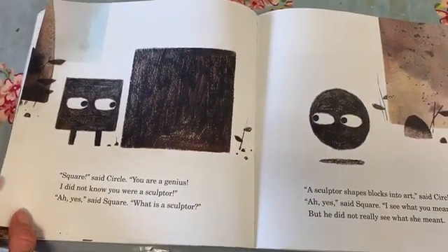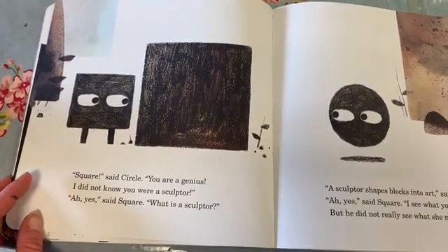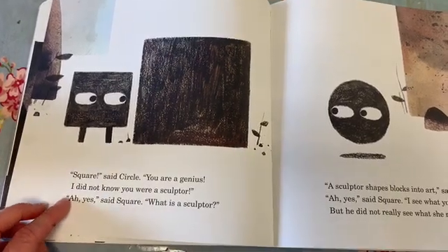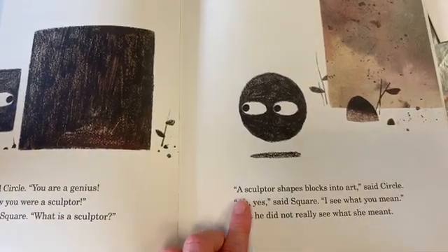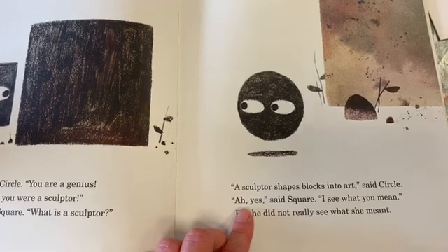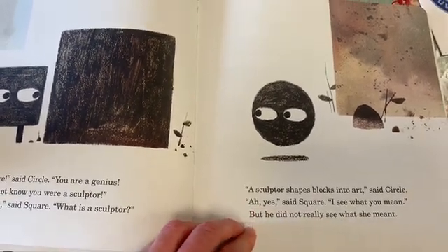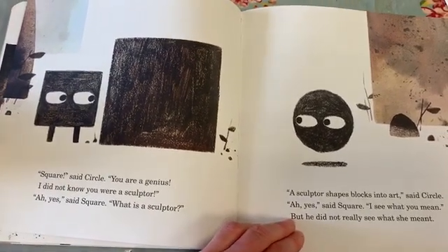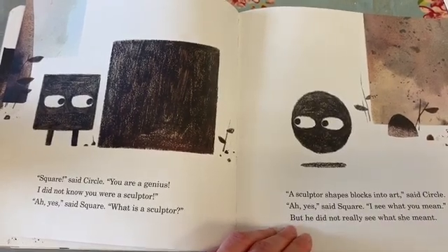"Square," said Circle, "you are a genius. I did not know that you were a sculptor." "Oh yes," said Square, "what is a sculptor?" "A sculptor shapes blocks into art," said Circle. "Oh yes," said Square, "I see what you mean." But he did not really see what she meant. Do you know what the word sculptor is? I think we might find out — have a little think about what you think she might mean.